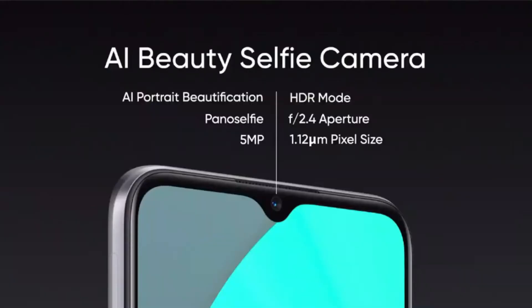On the front, the selfie camera has an AI beautification function, HDR mode, portrait mode and a pano selfie feature that helps you take wide angle selfies. All these exciting features come together to give you the best camera experience in the entry level segment.